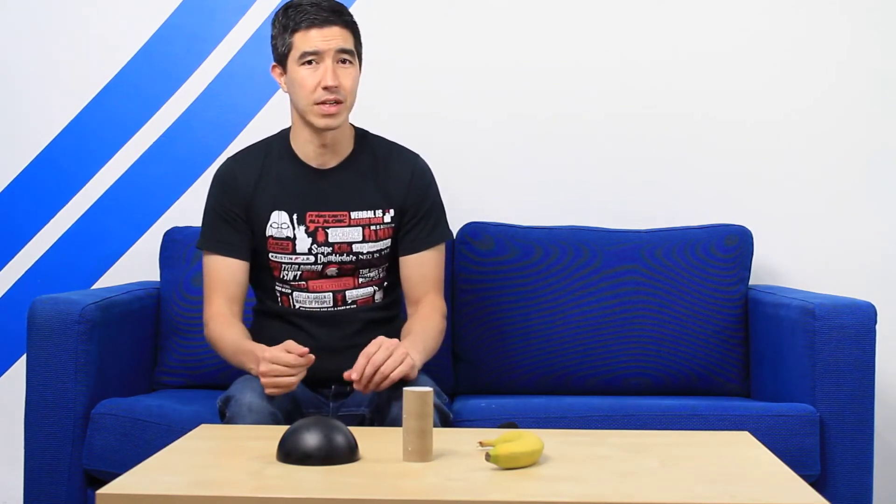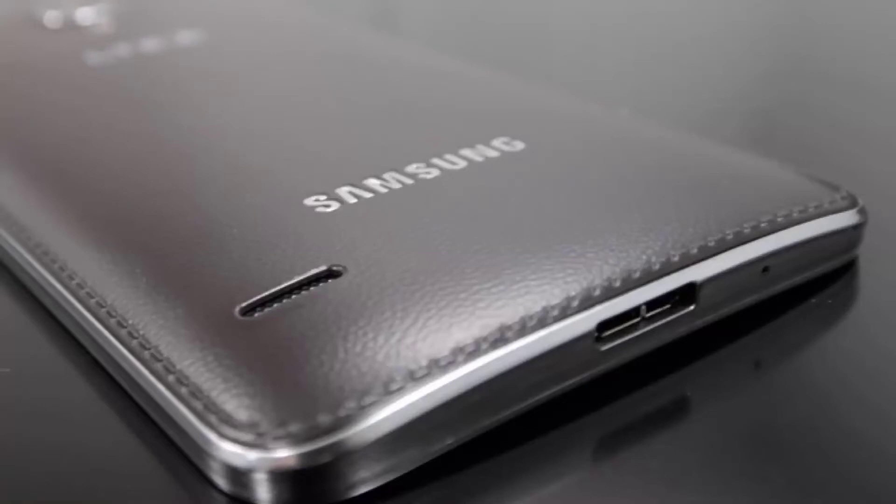That way I'm avoiding crumbs, sand, liquid, whatever. And as someone who doesn't use screen protectors, screen gunk is one of my main gripes. And this would, by its nature, solve it to some extent.